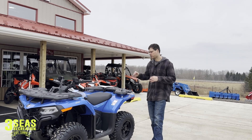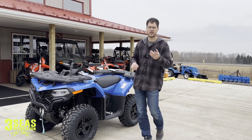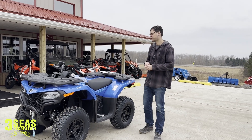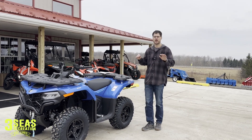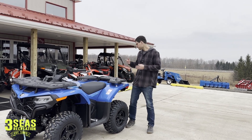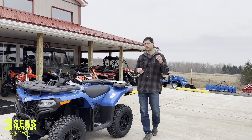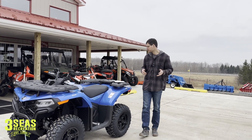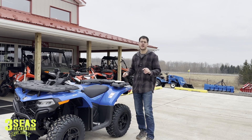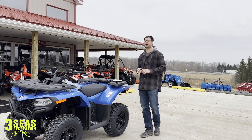I did a quick Google search this morning — I went to Can-Am, Honda, Yamaha, and Kawasaki's websites and pulled some prices. For those at home wondering if they're really less money — yes, they are. If you look at a Sportsman 450 with power steering from Polaris, it's $8,299, and that does not include a winch. If you add a winch, you're probably at $8,700 for a Polaris 450.